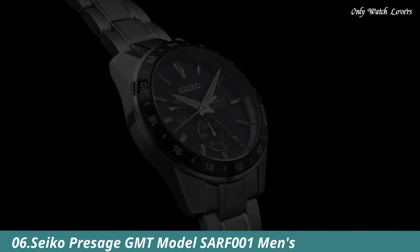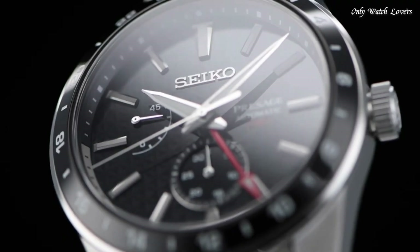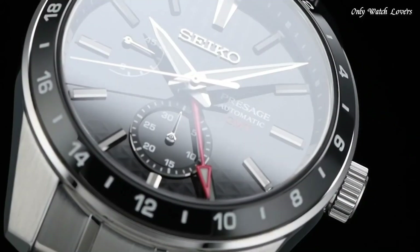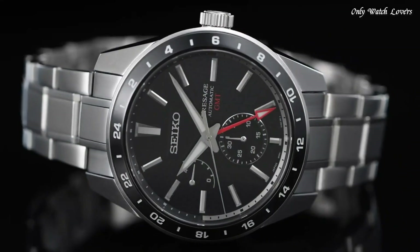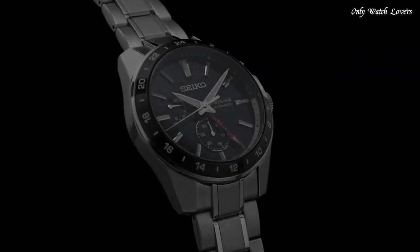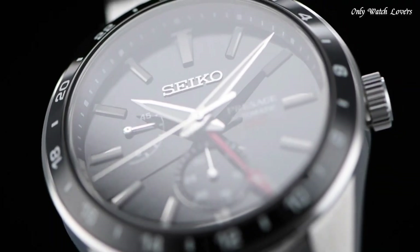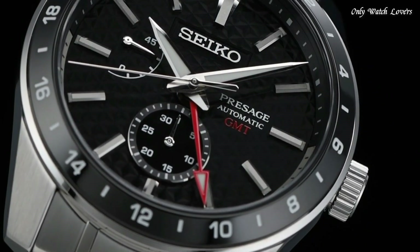Number 6: Seiko Prospex GMT model SARF1 Men's Watch. It is equipped with Japanese automatic movement and 6R64 caliber. Stainless steel hard coating case of round shape. Case dimensions are 42.2mm in diameter and 13.7mm in thickness. Display type analog. This timepiece has sapphire anti-reflection coating glass. Stainless steel hard coating band, band color silver, water resistance 100 meters.